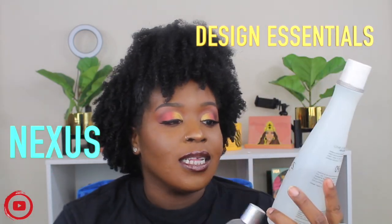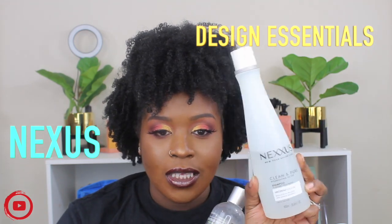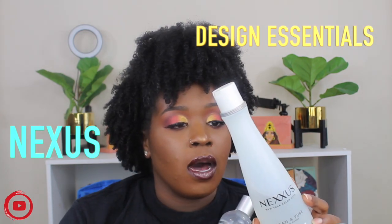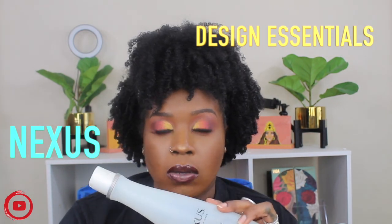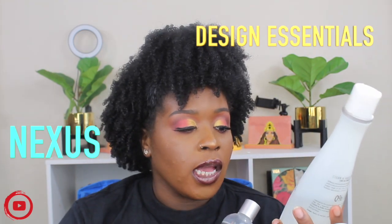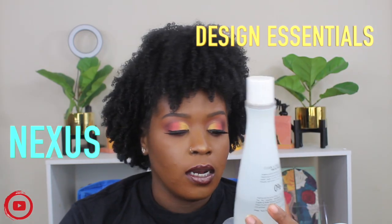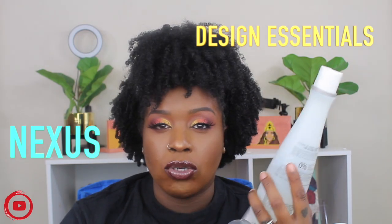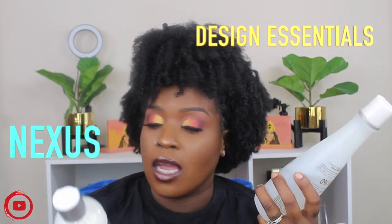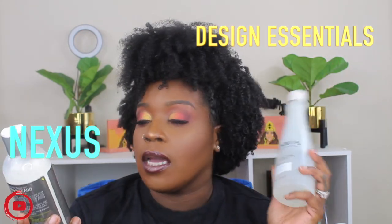Some of the shampoos I'm obsessed with: first is the Nexxus Clean and Pure Nourishing Detox Shampoo. It's a silicone-free shampoo — very safe. I used to use Nexxus a long time ago, but I recently got this in a gratis bag at work and I've been using it ever since. As you can see it's almost gone! It's not stripping — zero silicone, zero dyes, zero parabens. Really safe for your hair.